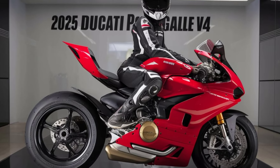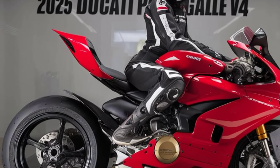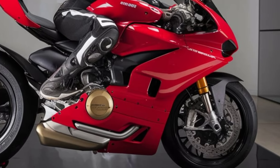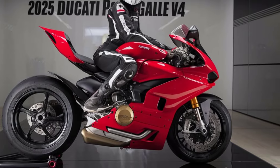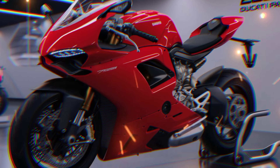The Panigale V4 is a true visual masterpiece. Its aerodynamic fairing features sleek lines that not only enhance its aesthetic appeal but also improve performance at high speeds. The twin LED headlights give it an aggressive stance, while the dual-tone paint scheme adds to its exotic allure.